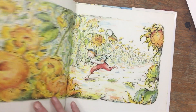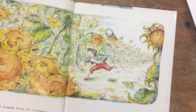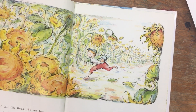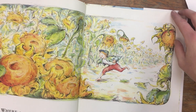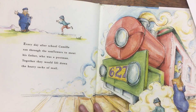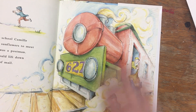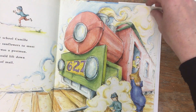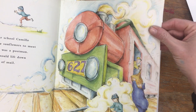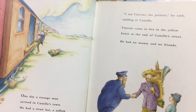Where Camille lived, the sunflowers grew so high they looked like real suns — a whole field of burning yellow suns. Every day after school, Camille ran through the sunflowers to meet his father, who was the postman. Together they would lift down the heavy sacks of mail. One day a strange man arrived in Camille's town.